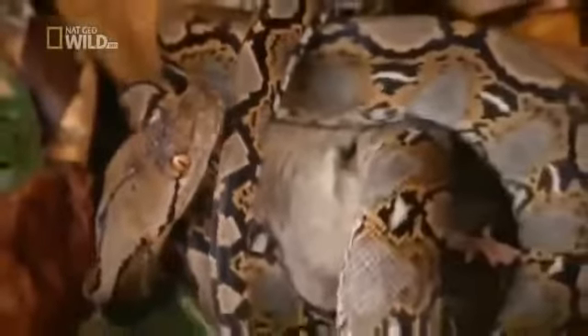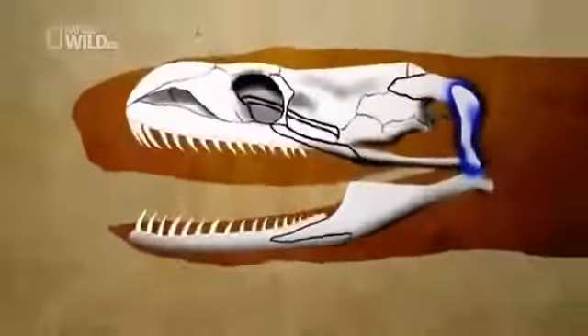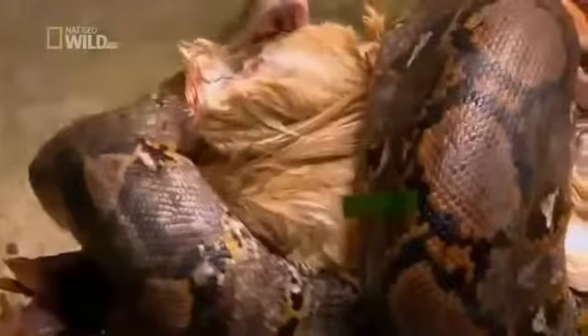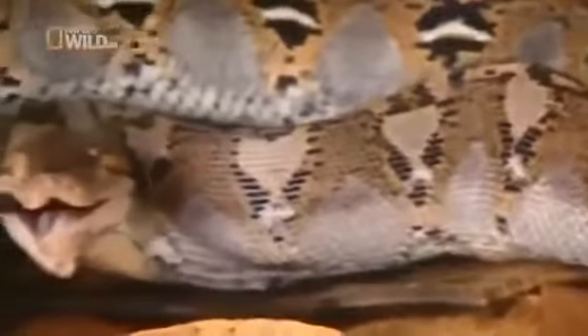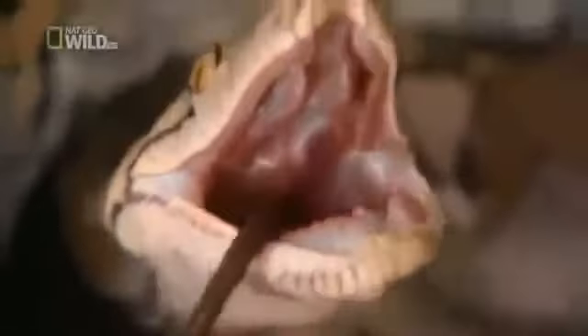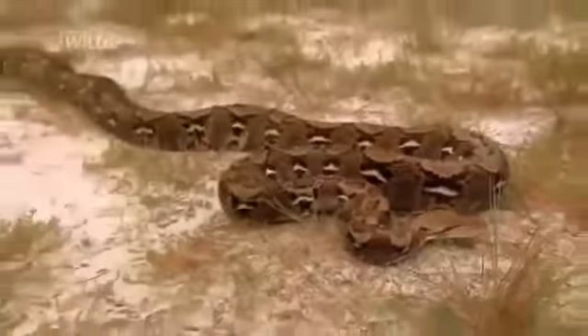And then the final trick: like most snakes, the python swallows its meal in one long gulp. The lower jaw detaches from the upper — an ingenious design that allows the snake to spread its jaws wider than its skull, meaning it can eat a meal bigger than its head. The jaws march methodically up and over the prey, slowly pushing it inside. The skin is elastic, so it stretches to seemingly impossible proportions. True, all snakes have their skills — but the python ranks among the most impressive, if not the most terrifying, of them all.